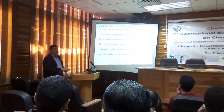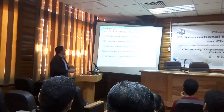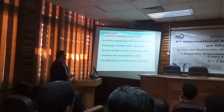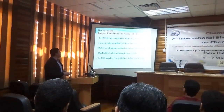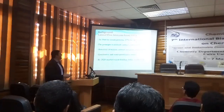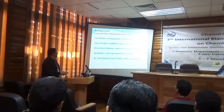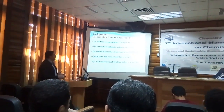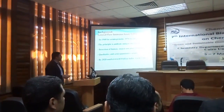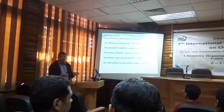Lateral flow immunoassay — as you know, the pregnancy test, which we all know, is a famous example. In 1960, serum protein was detected for the first time using lateral flow. In 1936, for the HCG urine test, it served as the pregnancy test. The principle of this test is the antigen-antibody interaction, not only for humans but for all biomarkers.